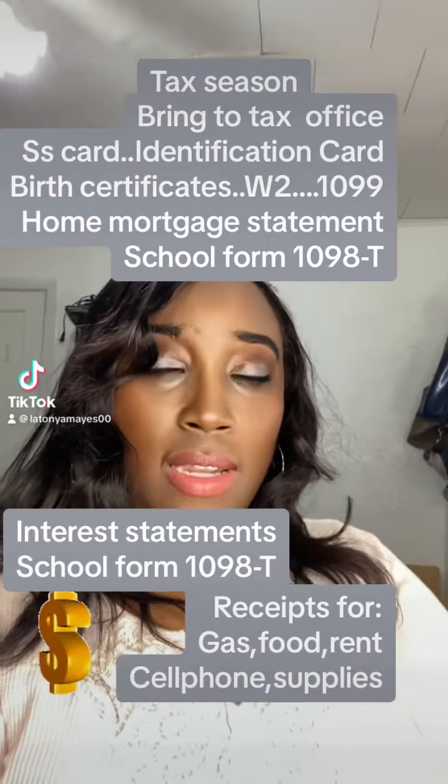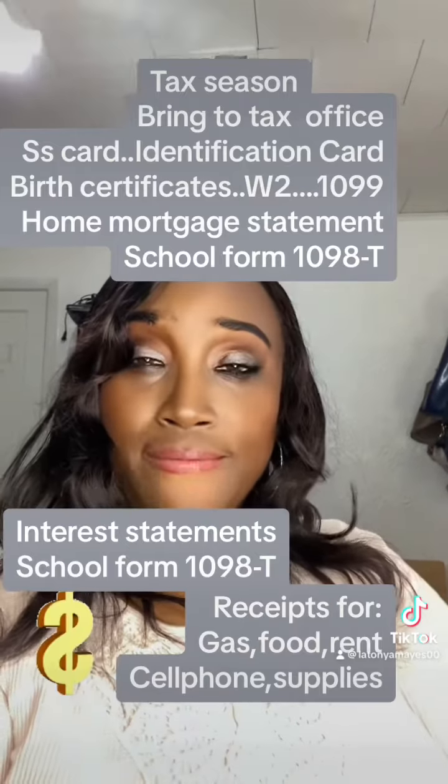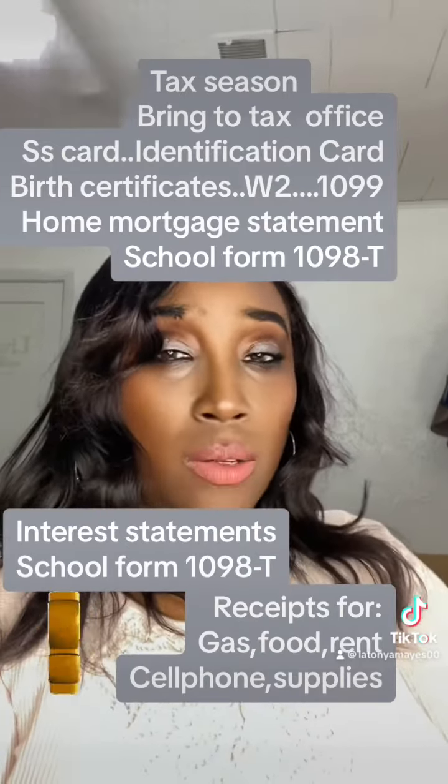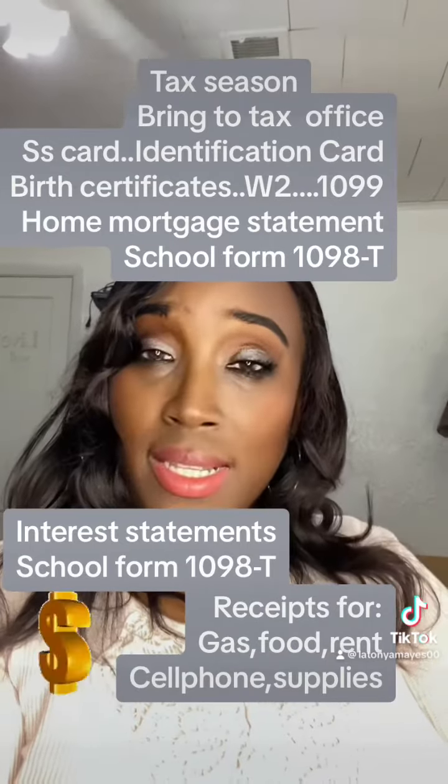For the tax season, I always get this question: what do I need to bring to the tax office? First of all, bring current ID. Make sure you bring all of the Social Security cards and birth certificates for your dependents.